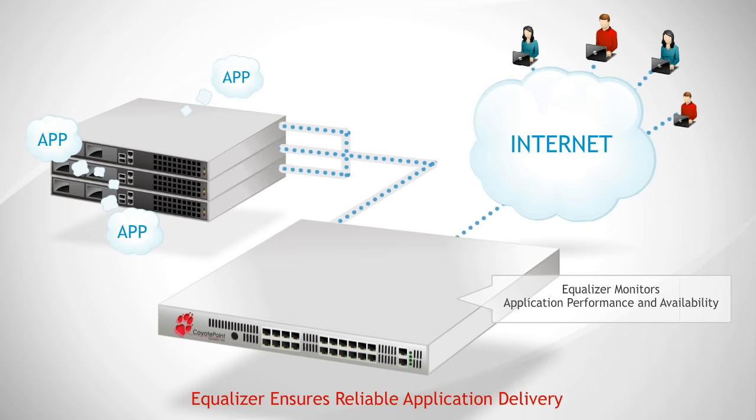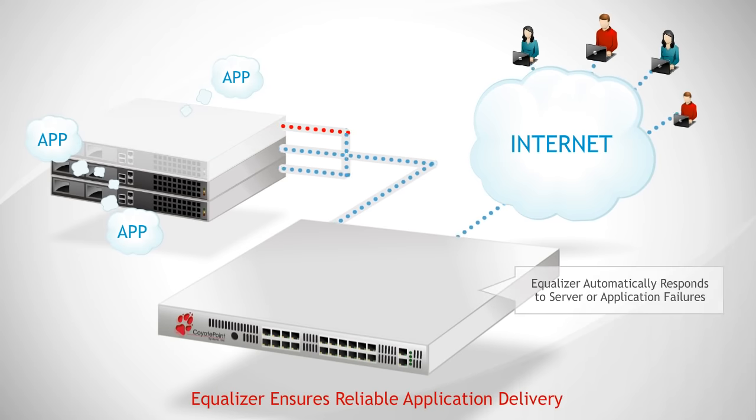Equalizer ensures high availability and performs load balancing, tying multiple physical or virtual servers into a single application delivery instance. Server failures, network outages, or natural disasters can't interrupt service.